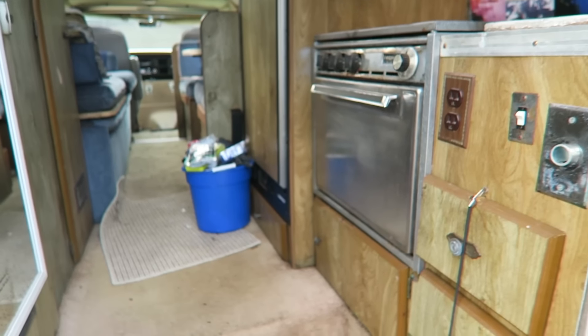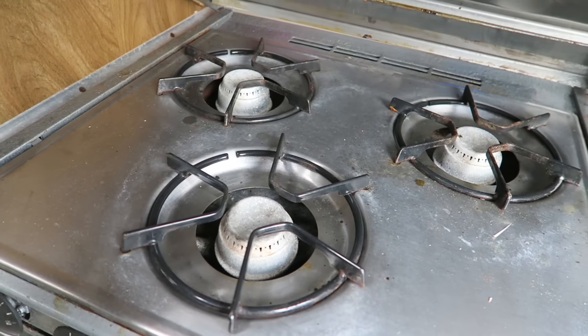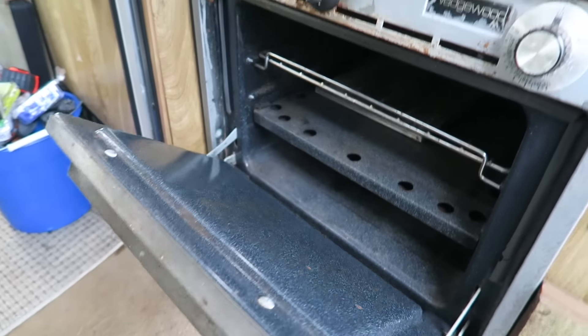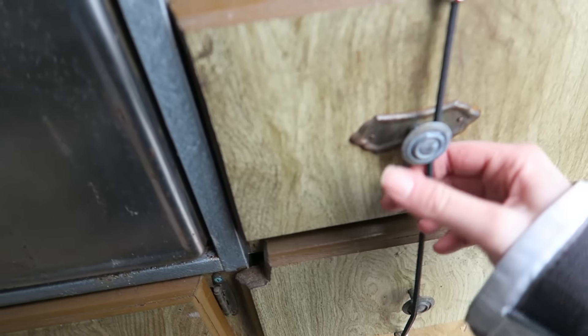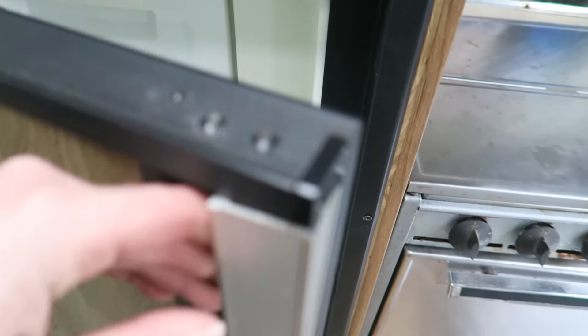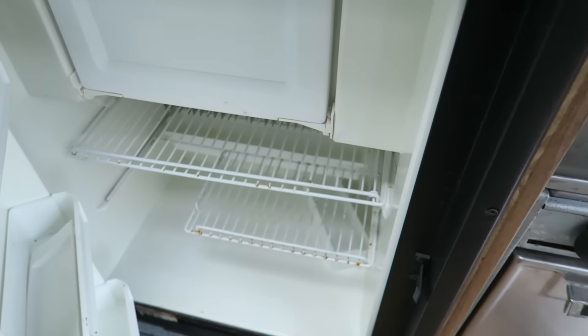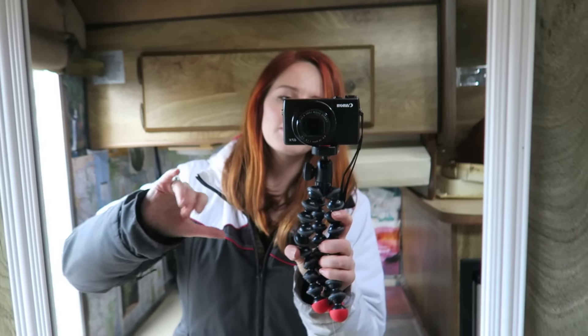So you walk in and here is the kitchen. We have a stove and an oven, then we have the sink, got some storage down here, and then we have this fridge. We're probably going to either replace it or just use it as an ice box — we're not really sure.